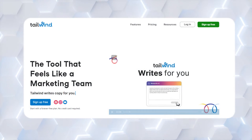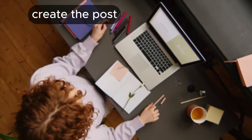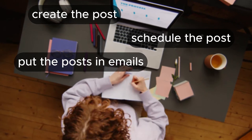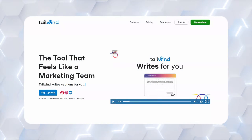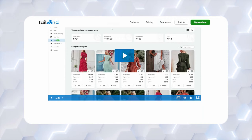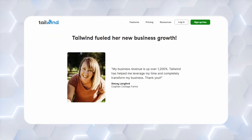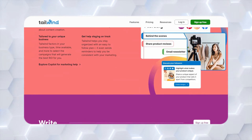The next one is Tailwind, and this is marketed as a tool that feels like a marketing team, and it's easy to understand why. You do everything yourself — creating the post, scheduling the post, putting them in the emails, spending all these hours coming up with everything and organizing all that. But this system is meant to basically have a new way for you to do everything by using the advanced AI tools that it has. It's going to help you to actually create posts, schedule posts, plan for your posts, write the posts, and actually design the actual image and do any promotions associated with it way quicker and easier.